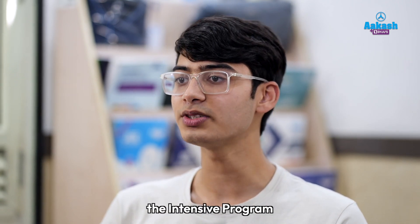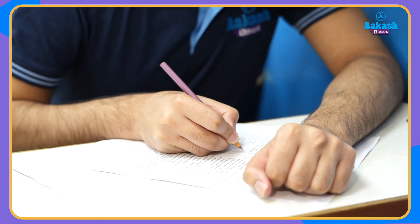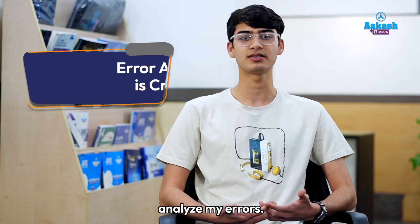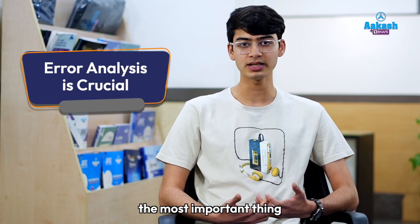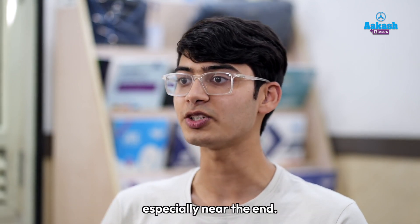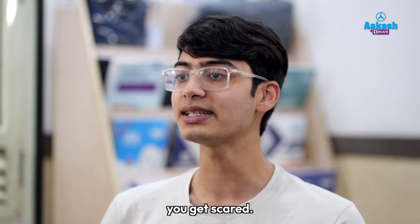Overall, the intensive program helped me orient myself to the exam and identify all my weak points. An important thing I would do after every exam was analyse my errors. That is the most important thing this intensive program does, because it's very easy to run away from your errors, especially near the end — you get scared thinking you should already know this.